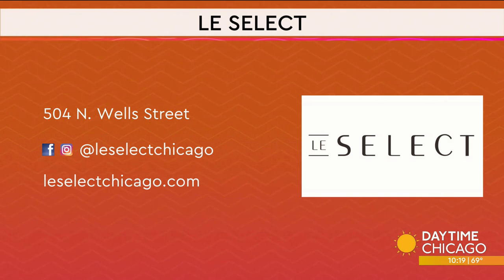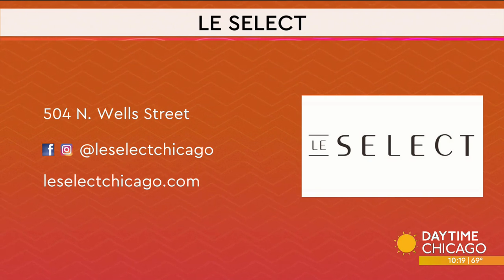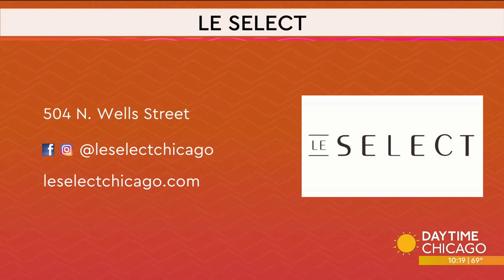The information for Le Select is on Well Street. Find them on social media at Le Select Chicago.